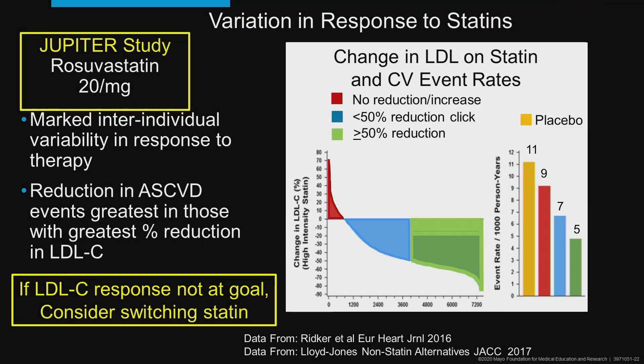What has been shown is that there's a variable response to statins. On the graph, some patients' statin therapy will actually increase their LDL. But clearly, the ones who have the most LDL reduction get the most reduction in cardiac events, and that's very important for the patients to know.